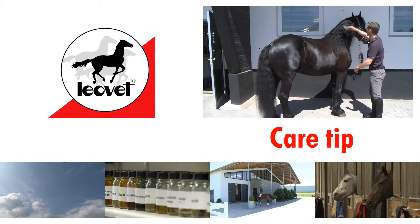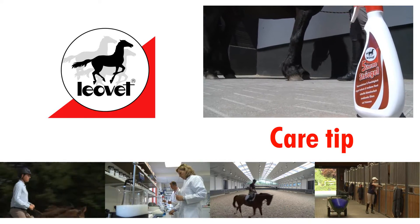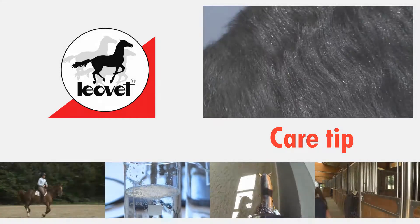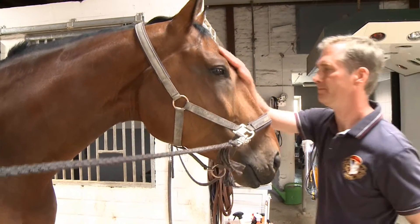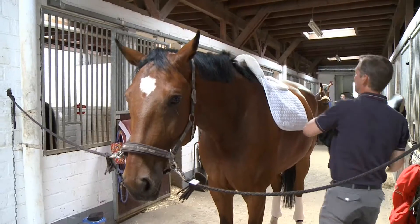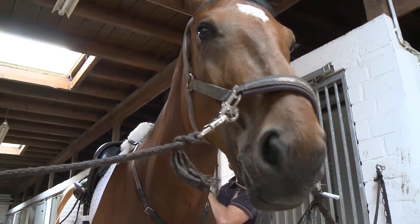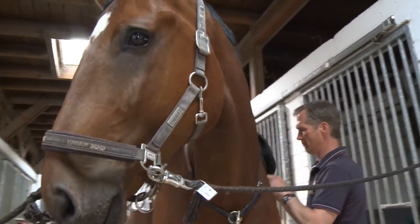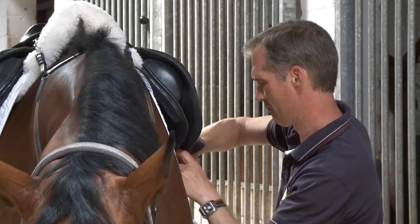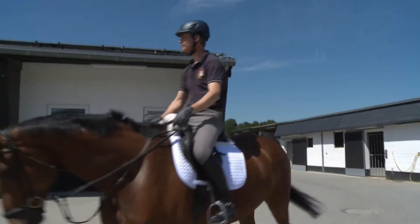Beautiful horses, beautiful manes. The five-star detangler isn't only about appearance. This is a Leiavette care tip. Dr. Dirk Seeler is only one of an estimated 1.6 million horse riders and equestrian enthusiasts in Germany. He's had a passion for riding since the age of 11.